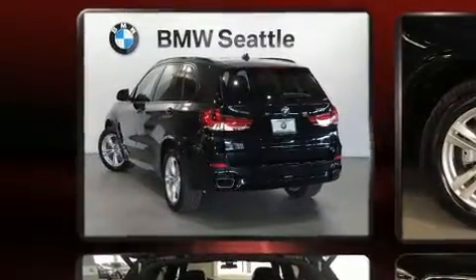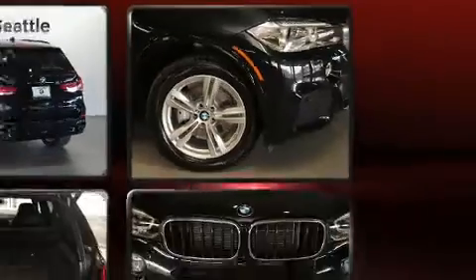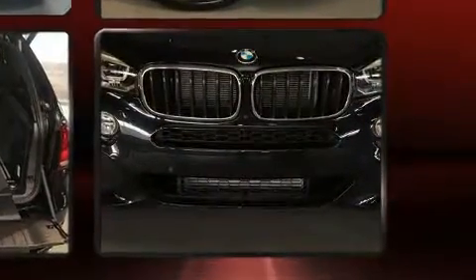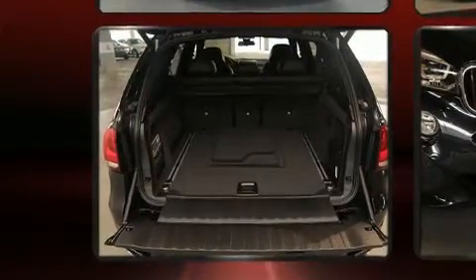It includes power seats, one-touch window functionality, adjustable headrests in all seating positions, heated seats, automatic temperature control, rear wipers, and the power moonroof opens up the cabin to the natural environment.